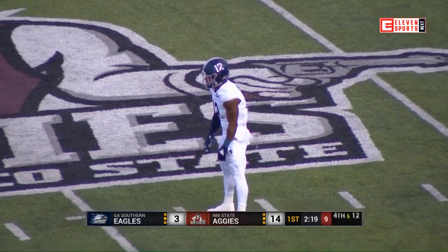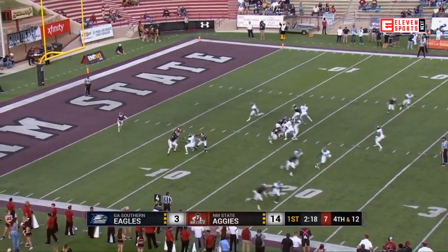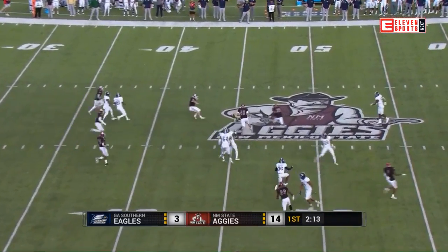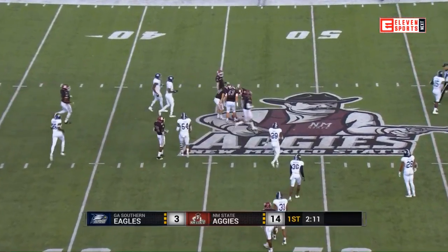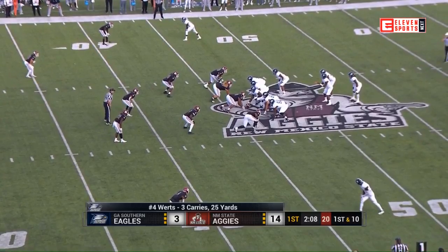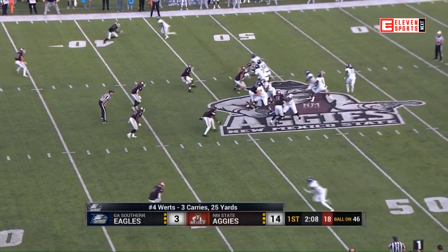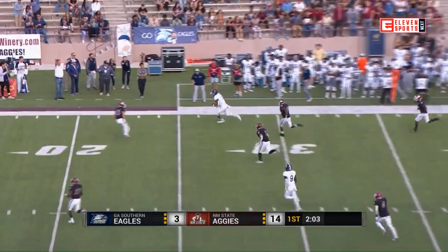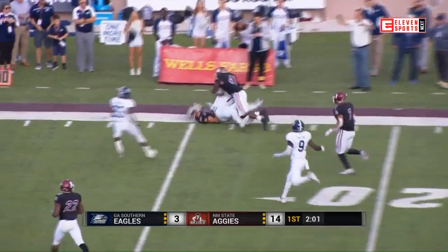Into the wind for the Aggies — rugby-style punt with backspin, and Wurtz will throw. It is complete to the tight end Ellis Richardson. For Shai Wurtz, that is his first pass attempt today — just his 48th of the year.